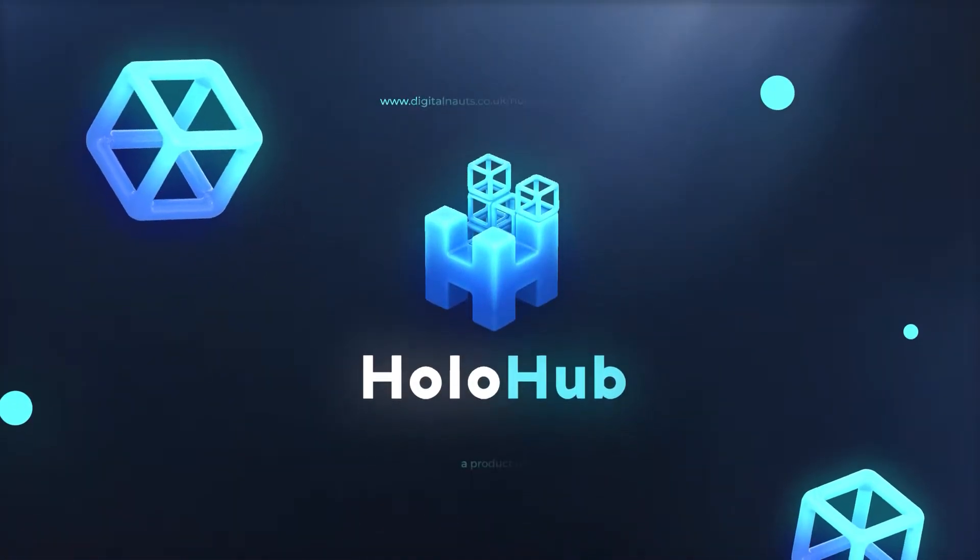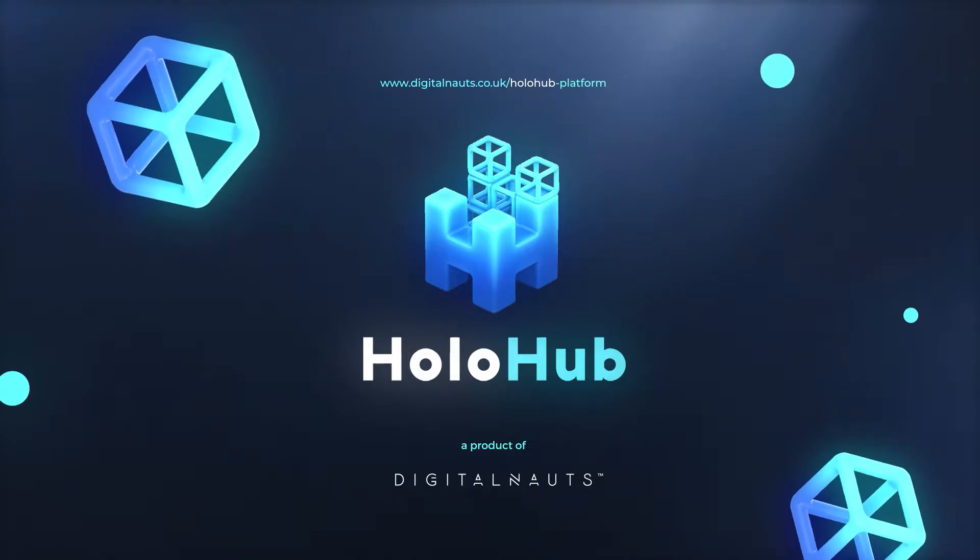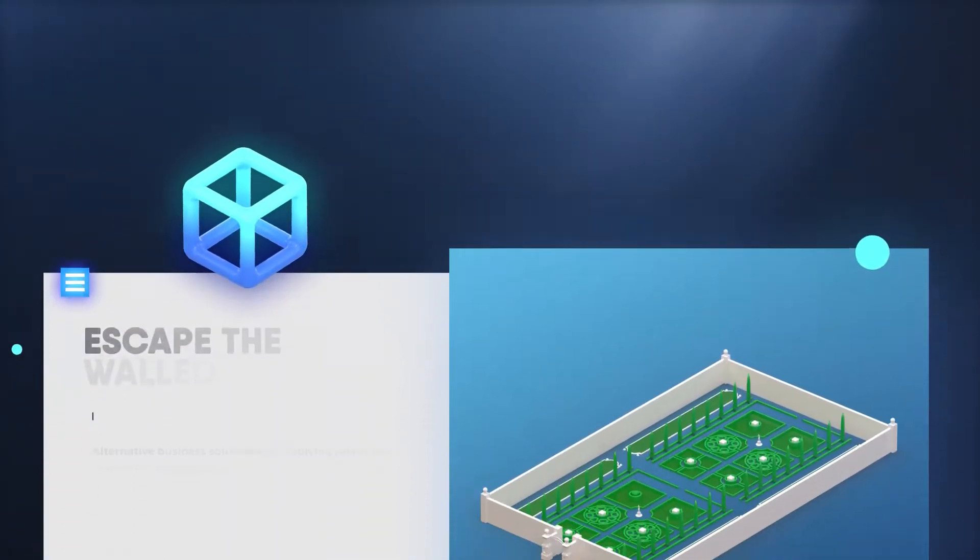Welcome to HoloHub, the first democratized XR ecosystem for businesses and creatives who are looking to manage and roll out XR content at scale.